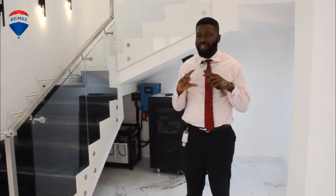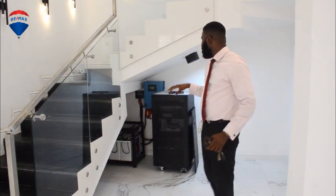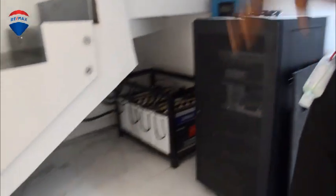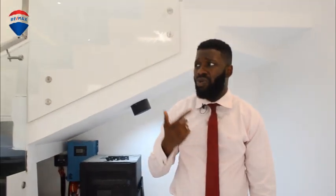Like I said, this is a smart house, and a smart house needs electricity all the time. Right here you can see there's an inverter with batteries — this comes with the house. So you never have to worry about electricity cuts or power failure. Let's go upstairs now.